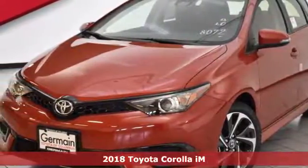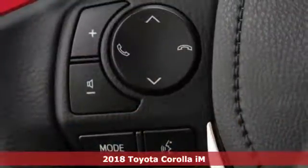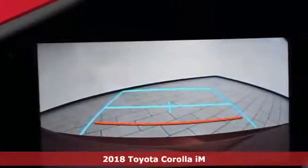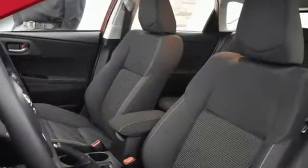Here's a 2018 Toyota Corolla IM. Aggressively practical seems like an oxymoron, but it makes sense in this Corolla IM. It's an aggressively stylish package filled with versatility, performance, and space.